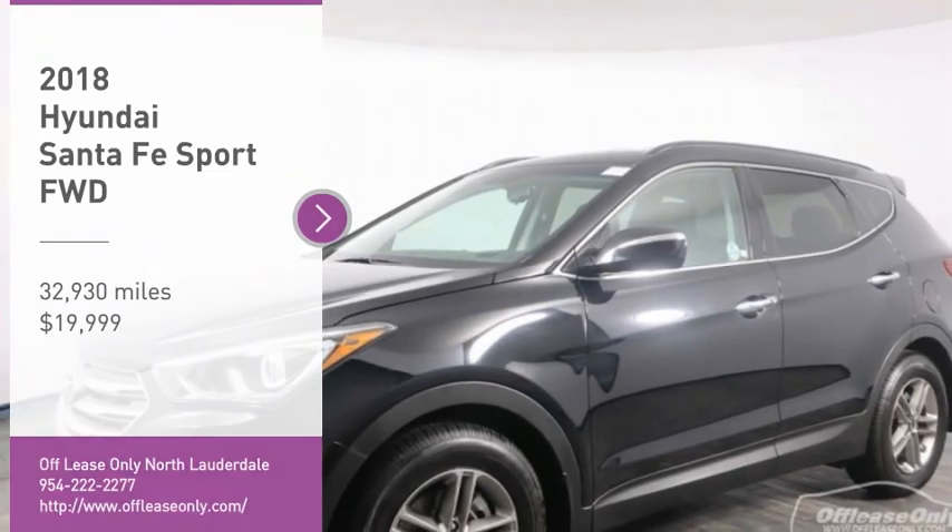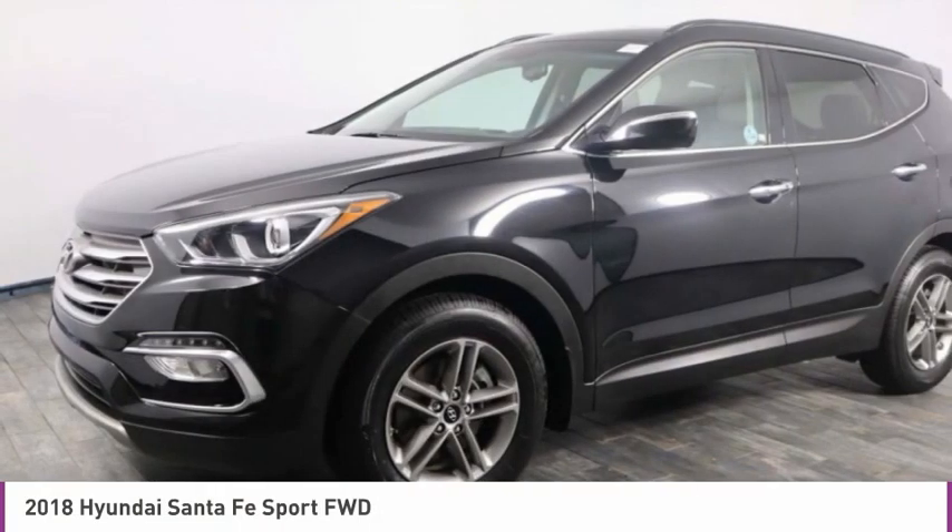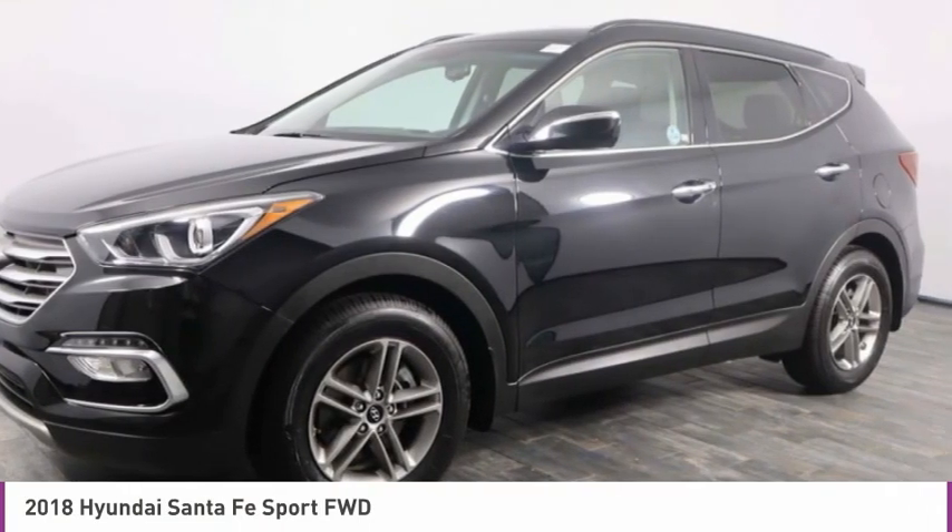Make a great choice today with the 2018 Santa Fe. Style, quality, performance, value — need we say more?